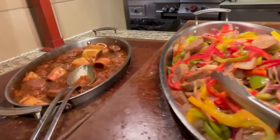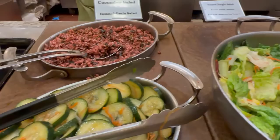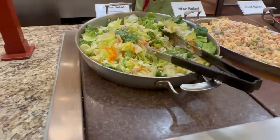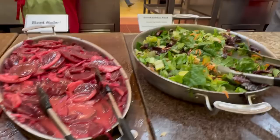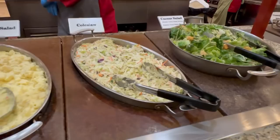This is the salad station. They have a wide array of salads: spinach salad, chicken bacon ranch, salad cups, cucumber salad, tossed bright salad, house salad, mac salad, beet salad, tossed chicken salad, BLT salad, and potato salad. They have a lot of different kinds of salads.